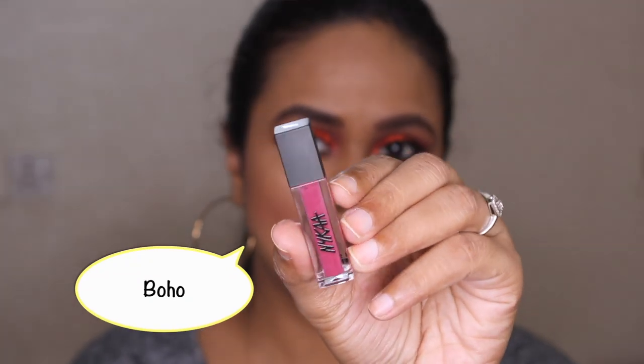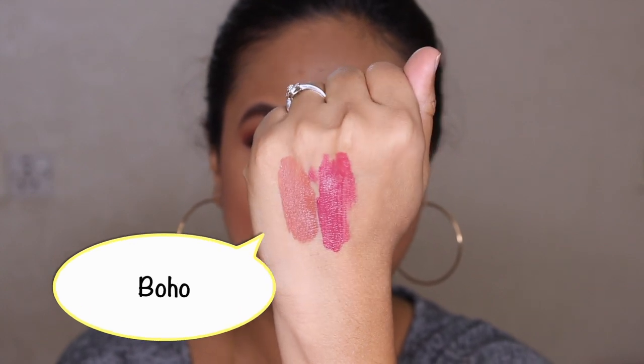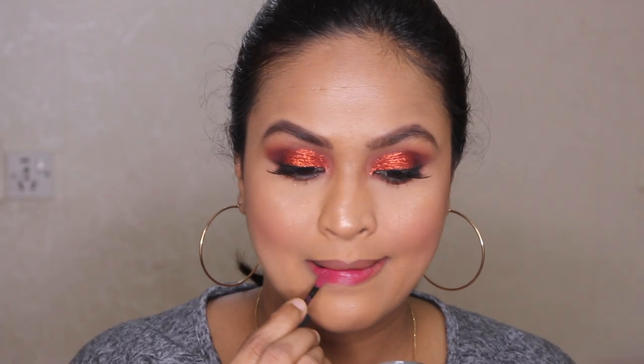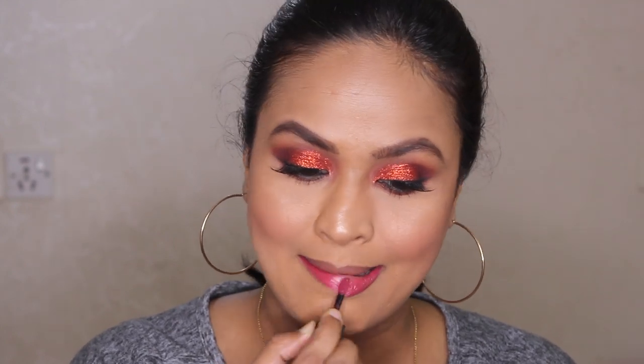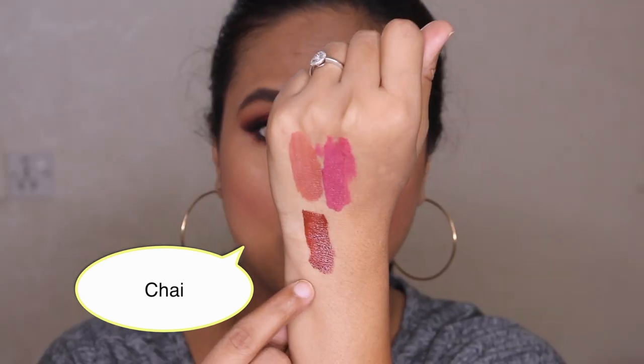Next I'm going to swatch Boho, which is like a mauve. This is a very very very beautiful color — one of my favorite shades from this range. In fact, this is my current favorite. This is almost like a berry-tone mauve shade, very beautiful, and I'm sure it's going to look good on darker complexions as well.